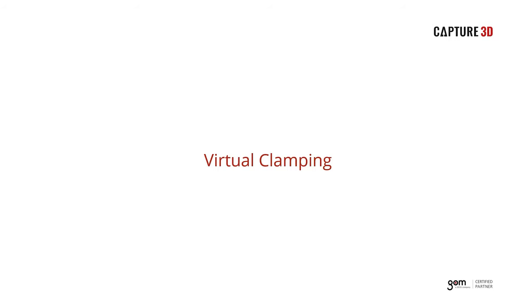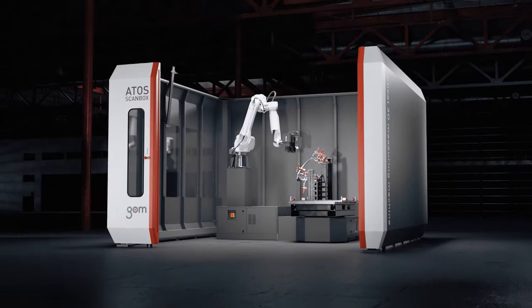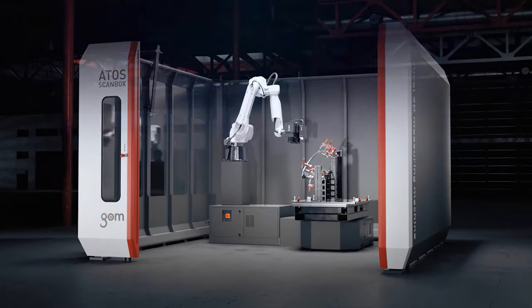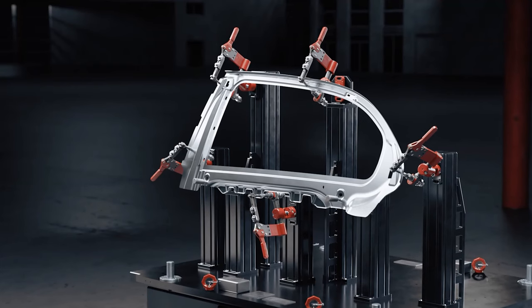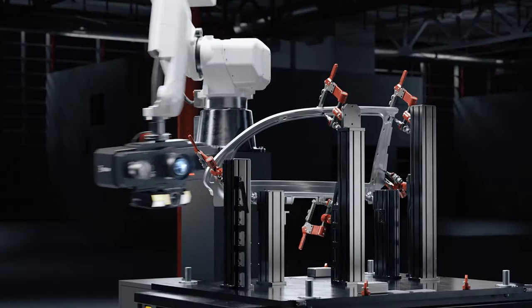Let's go on to our second topic for today — virtual clamping. As I posed the question earlier: what if a software function could eliminate the need for traditional clamping fixtures? Virtual clamping simulates the clamping of a part by collecting its shape in a free state and then applying the same constraints as would normally be applied by a clamping fixture. While this function is still very new, we believe it could have a major impact on the future of the way parts are manufactured and inspected.